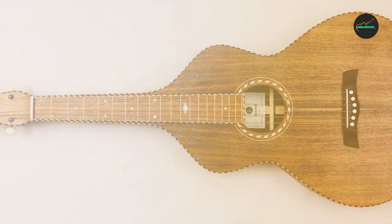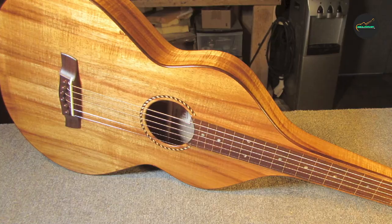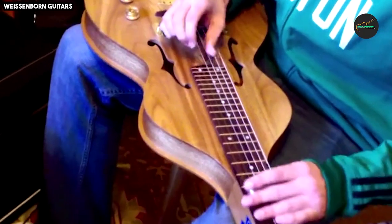The benefits of the Weissenborn Style 4 include its stunning appearance, unique and rich sound, and high-quality construction. It is also a versatile instrument that can be used for a variety of musical genres.